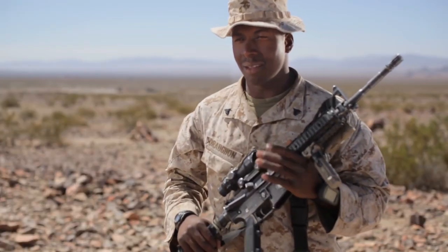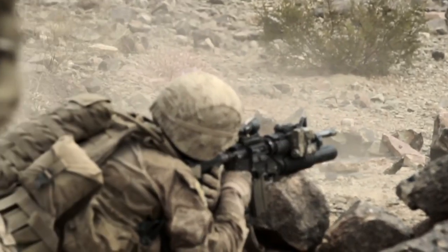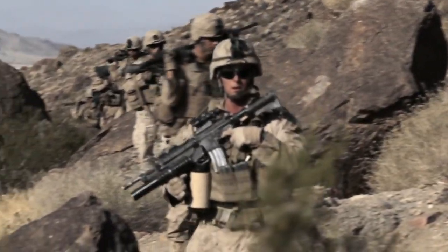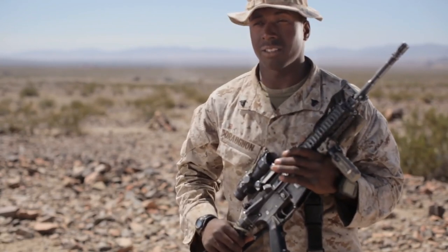This is the M4 carbine. It fires the 5.56 NATO round. It doesn't matter where you are in the Marine Corps — everyone knows how to shoot this weapon effectively up to 500 yards.